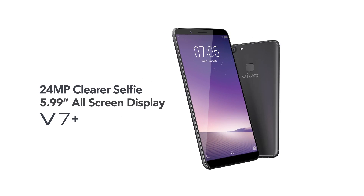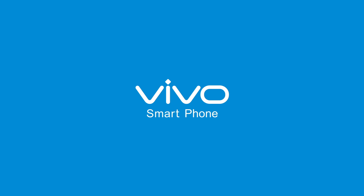This is the new Vivo V7 Plus — your window to the world — to clearly capture all of life's moments. Vivo Smartphones.